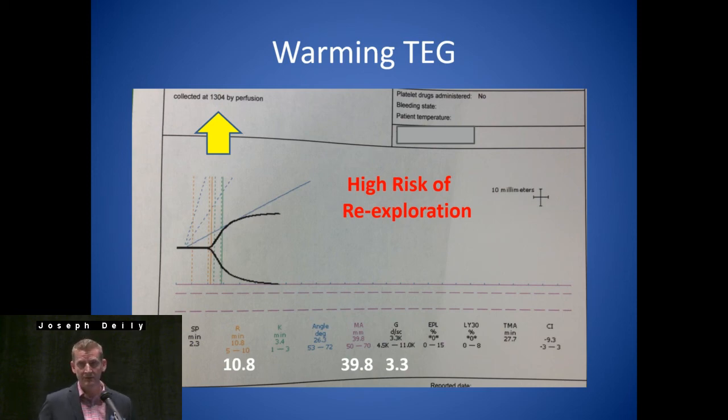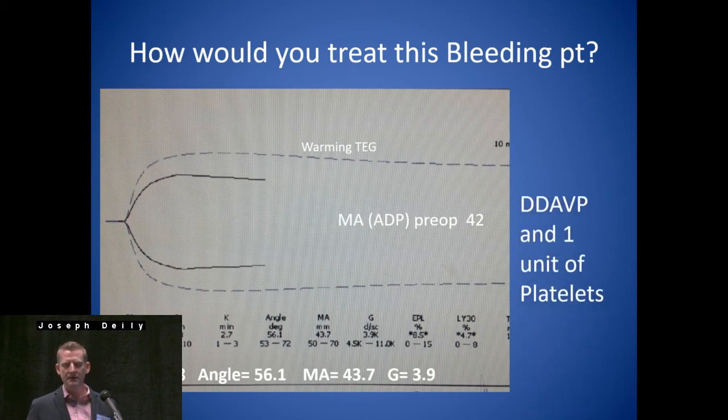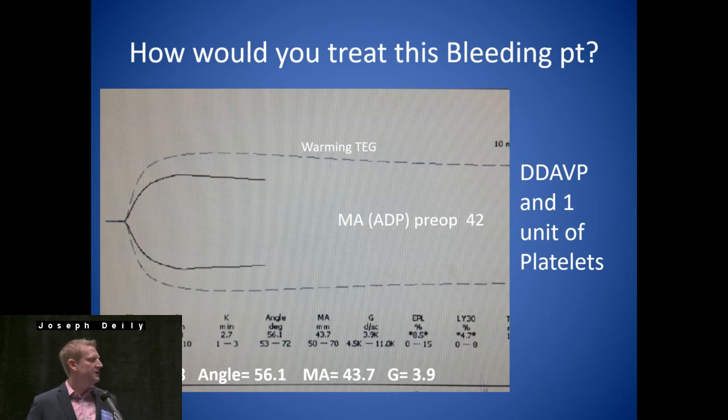So how would you treat this bleeding patient? The warming TEG showed: R was normal, MA was low at 43, pre-op MA-ADP was on the low side at 42. Any thoughts on how you'd treat this patient who's bleeding? Consider platelets — but what would be your first-line treatment before platelets? Somebody with a low MA: our first line is DDAVP. So what we did on this patient was DDAVP and a unit of platelets, then re-observe and re-evaluate.